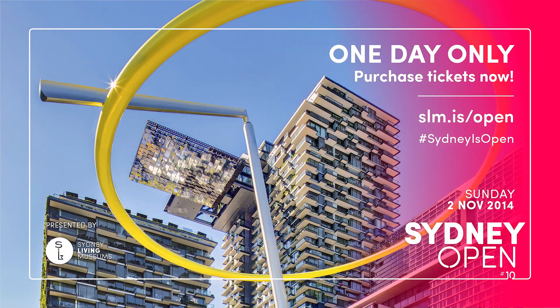Sydney Open is fantastic — it's a great opportunity to unlock the secrets of lots of buildings and spaces that you might not normally have access to. It's quite good to explore another part of the city and start to unravel some of the stories, and also see how other people work and live in different environments. It's a huge initiative and I think it's terrific for the city — something that everyone should get involved in.